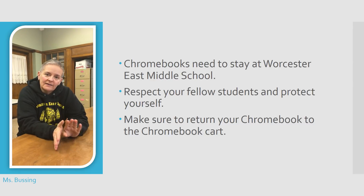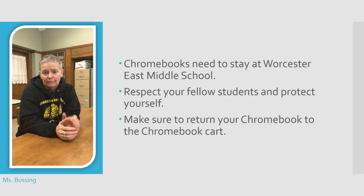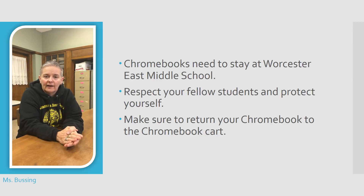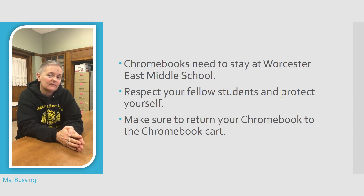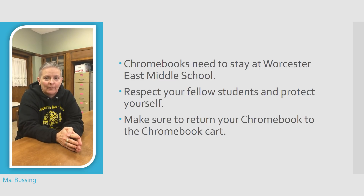We've made a deal with the district where we're always going to be able to know where those Chromebooks are. So if, for instance, you forget and a Chromebook happens to find its way into your backpack, it's very easy — we pick up the phone with the district and they are able to track that Chromebook and tell us exactly where it is. They'll be able to track it every single time you log in, no matter where you log in. So first and foremost, understand that they've got a really excellent tracking device on them.